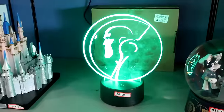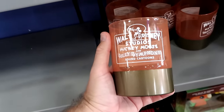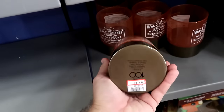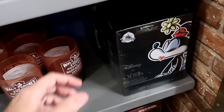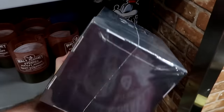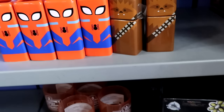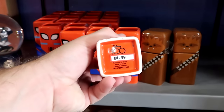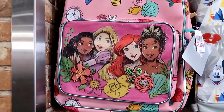A few other Disney 100 items: a big cup reading 'Walt Disney Studios Mickey Mouse and Silly Symphony Sound Cartoons' with 'Disney 100' at the bottom — $7.99. A couple more artist series collectible figurines — limited to around 1,000 pieces — $14.99, down from $30, featuring Minnie Mouse. Two toothpick holders — one Spider-Man, one Chewbacca — further reduced to $5 each, with 'Disney 100' at the bottom.